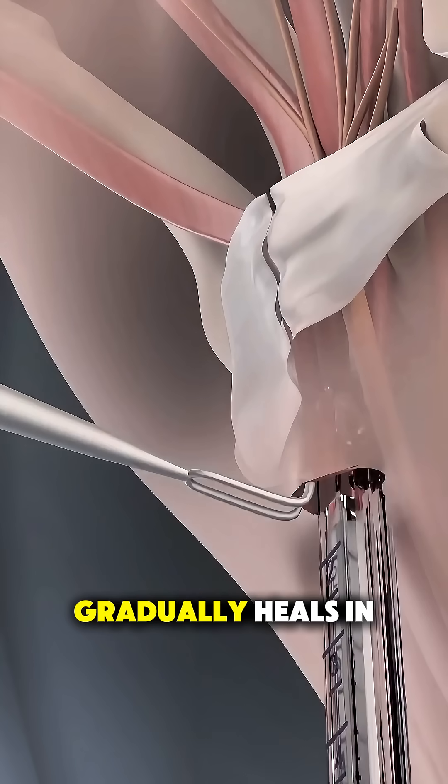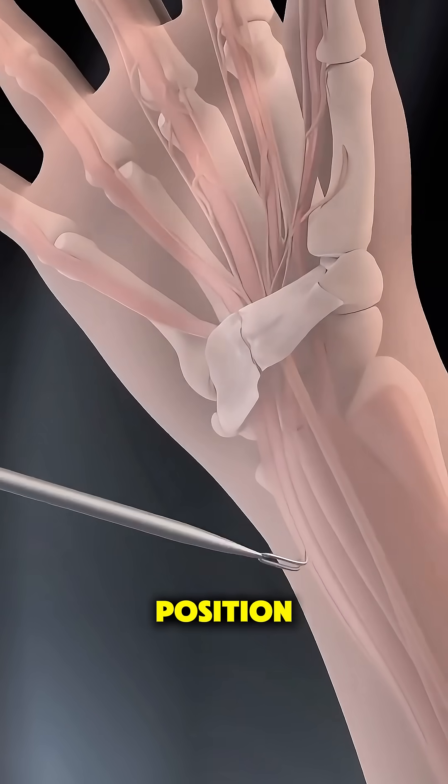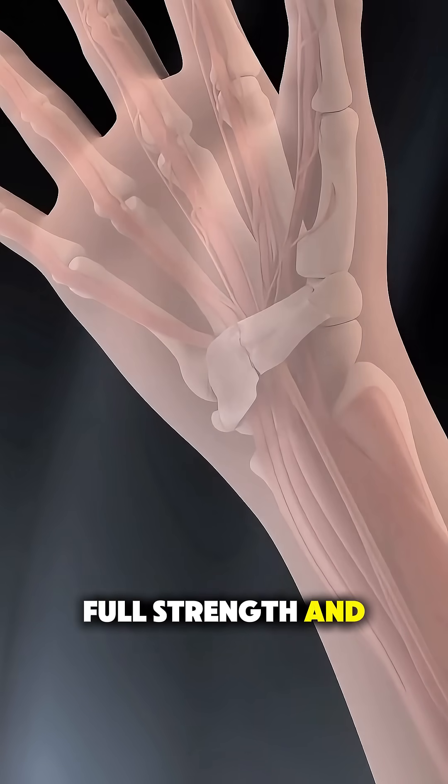Afterward, the ligament gradually heals in a more relaxed position, giving your hand full strength and relief again.